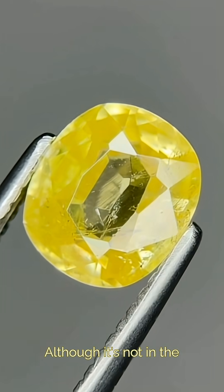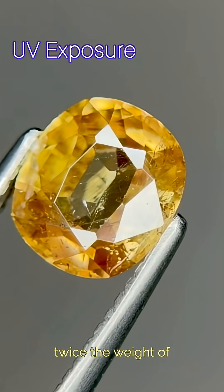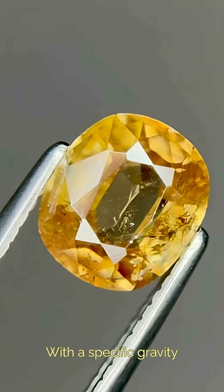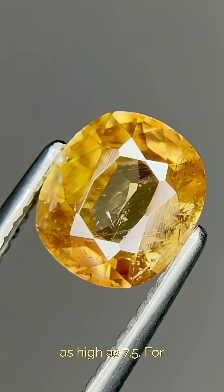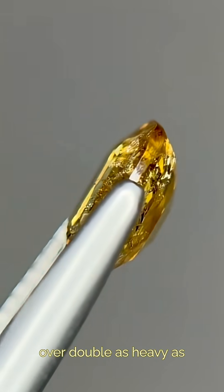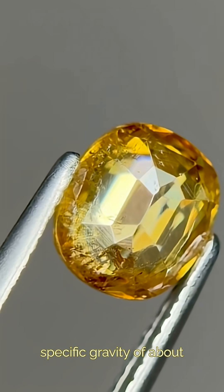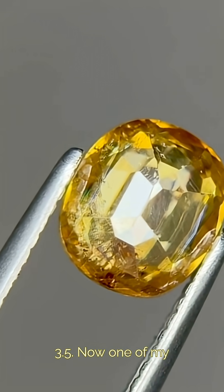Although it's not in the extreme heavyweight class, it's still about twice the weight of most common gemstones, with a specific gravity as high as 7.5. That's a little over double as heavy as a diamond at the same size, which has a specific gravity of about 3.5.